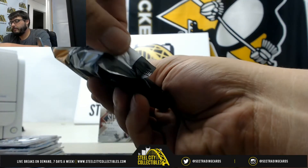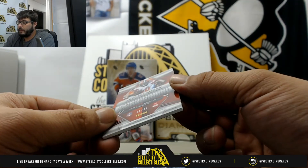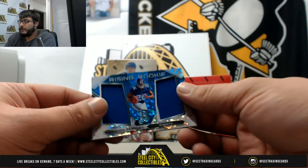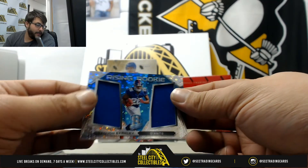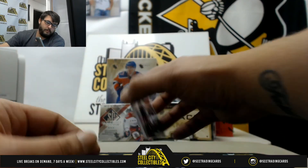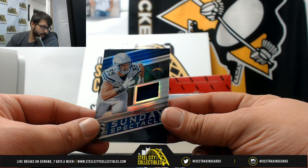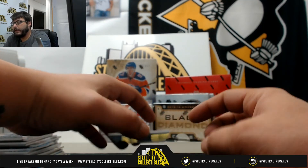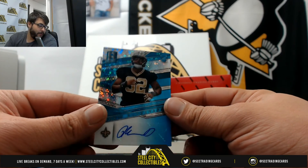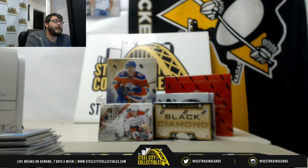Last pack: Jarvis Landry 68 of 99 — goes to Chris. Rising Rookie Saquon Barkley 3 of 99 — goes to Tom. Sunday Spectacle Joey Bosa 74 of 199 — goes to Michael. Last but not least, Marcus Davenport 29 of 149 — goes to Michael. Thank you everybody that was in the break — I'll post that to you!